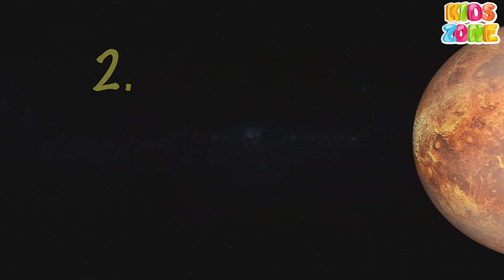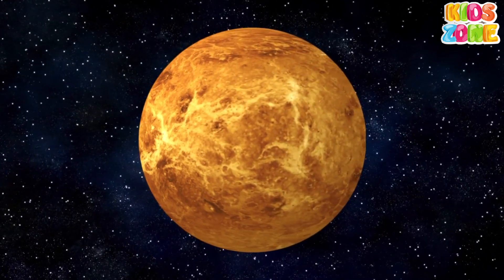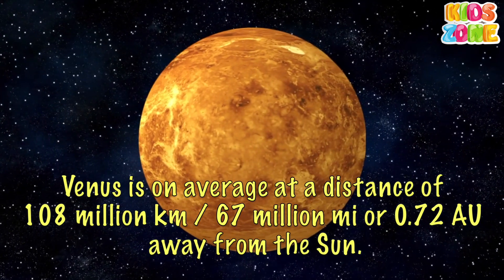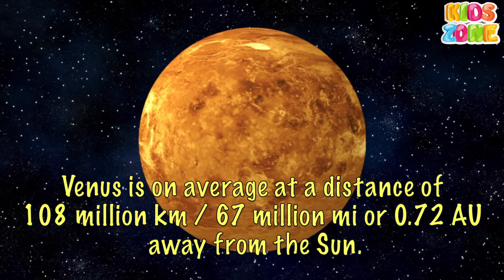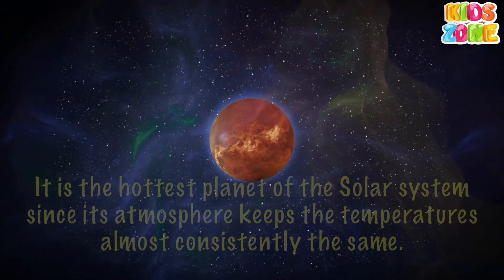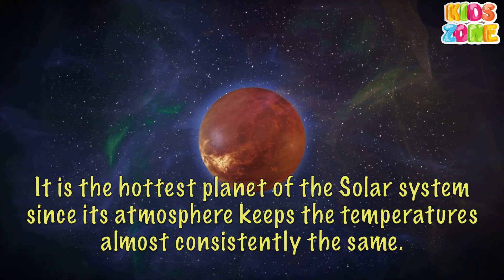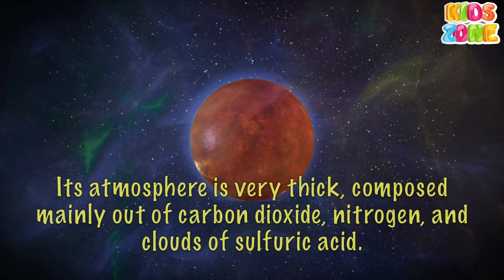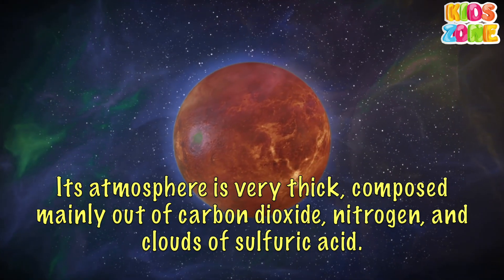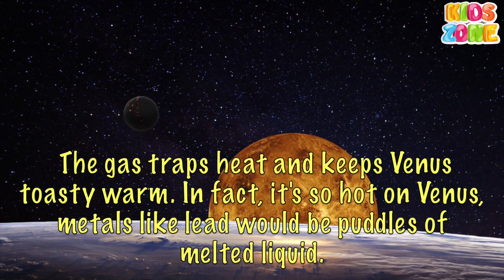Venus. The second closest planet to the Sun, Venus is on average at a distance of 108 million kilometers — 67 million miles — or 0.72 astronomical units away from the Sun. It is the hottest planet of the solar system, since its atmosphere keeps the temperatures almost consistently the same. Its atmosphere is very thick, composed mainly of carbon dioxide, nitrogen, and clouds of sulfuric acid. The gas traps heat and keeps Venus toasty warm.